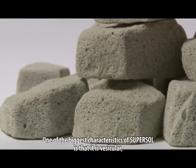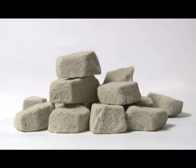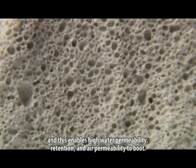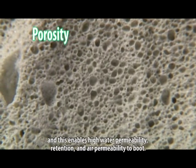One of the biggest characteristics of SuperSol is that it is vesicular. This enables high water permeability, retention and air permeability to boot.